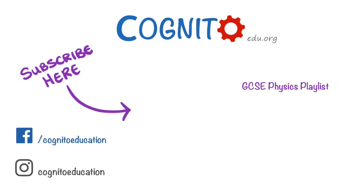Anyway, that's all for today. So if you enjoyed it, then please give us a like and a comment, and we'll see you next time.